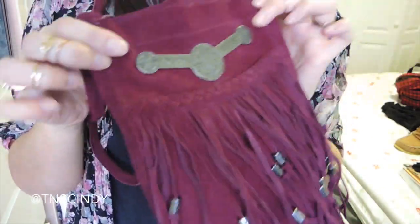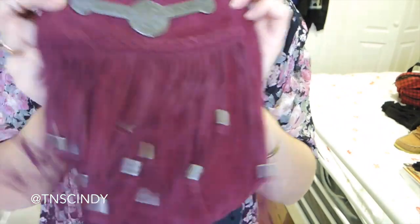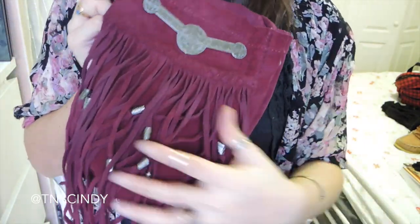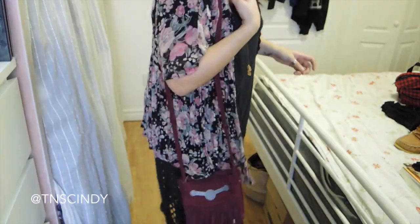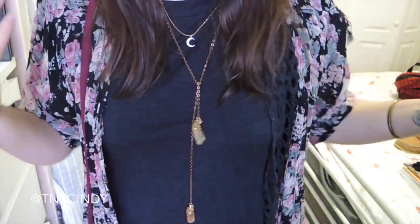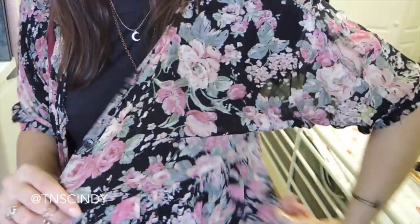My purse is from Free People. I got it about two years ago — or it might have been last year, actually. It's just this fringy suede bag. I just thought the fringe went nicely, and I wanted something I could wear so that during the concert I would be hands-free.